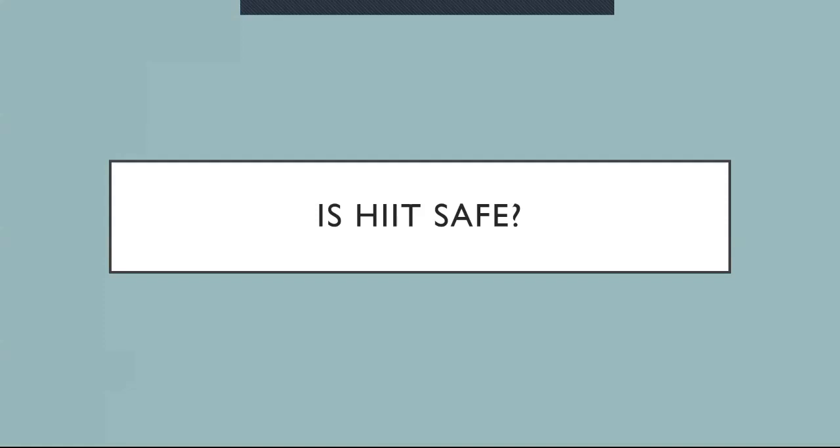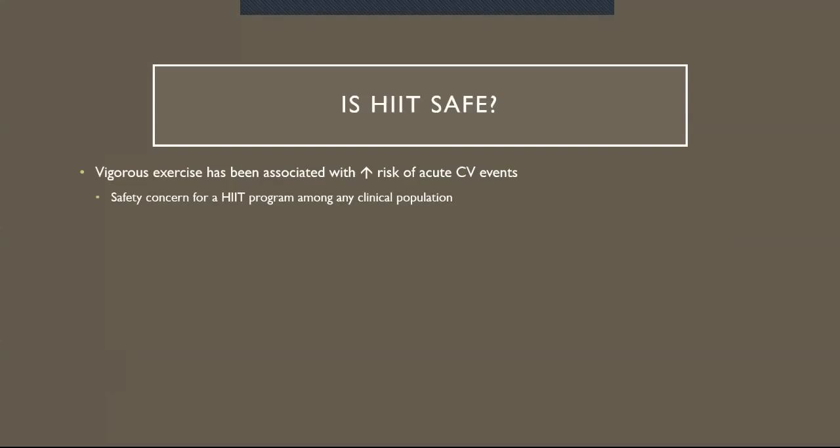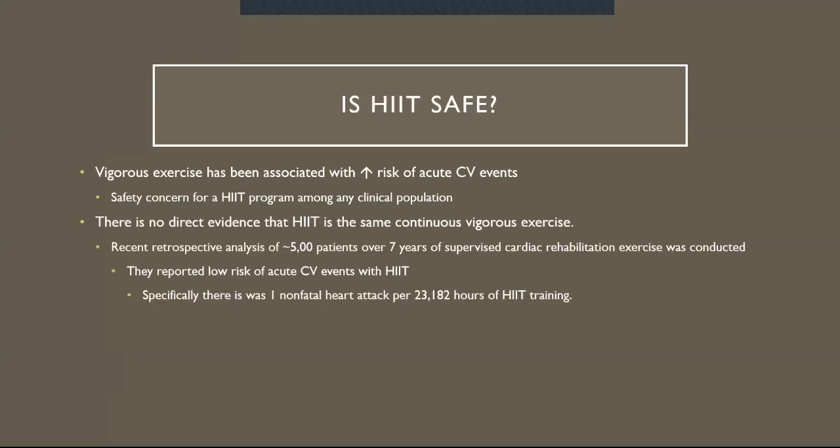Is HIIT safe? Vigorous exercise has been associated with an increased risk of acute cardiovascular events, and there is a safety concern for HIIT programs among any clinical population. There is no evidence that HIIT carries the same risk as continuous vigorous exercise. A recent retrospective analysis of 50,000 patients over seven years of supervised cardiac rehabilitation exercise reported a low risk of acute cardiovascular events with HIIT. Specifically, there was one non-fatal heart attack per 23,000 hours of HIIT training.